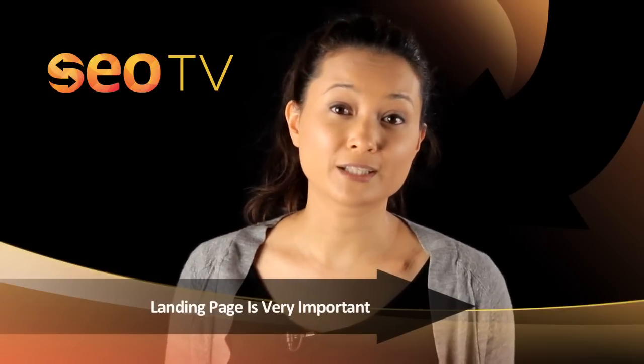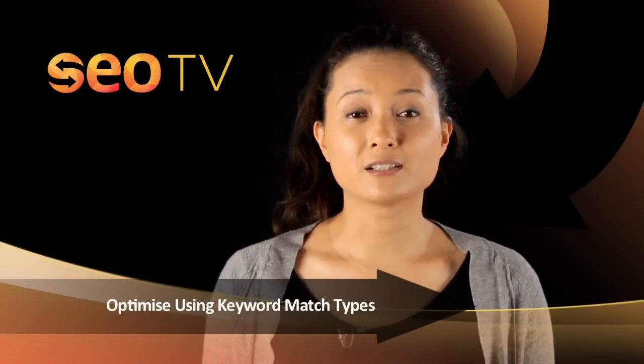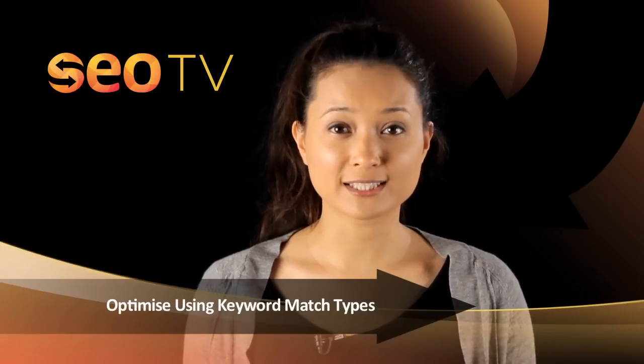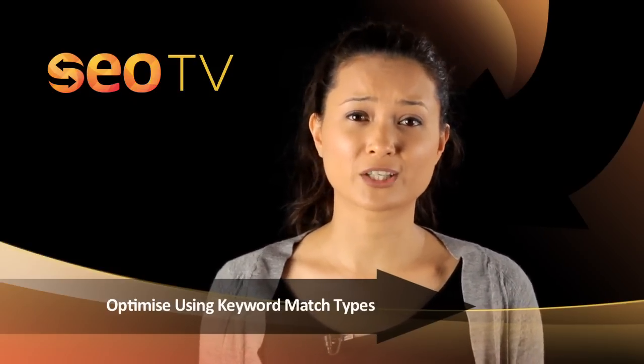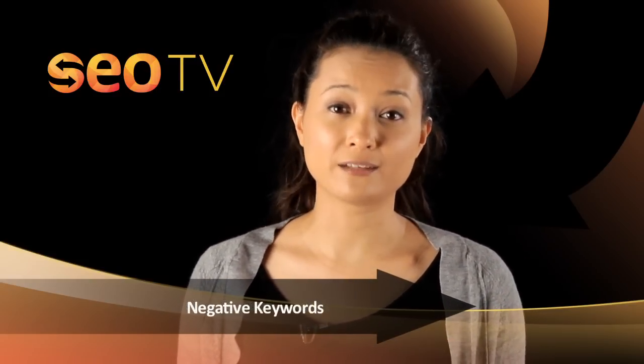This way you can determine which page gets a better conversion rate. Don't restrict your keywords to one match type — use a combination of broad, phrase, and exact match for all your keywords so you can test and determine which combinations are working and which ones are attracting the wrong users.